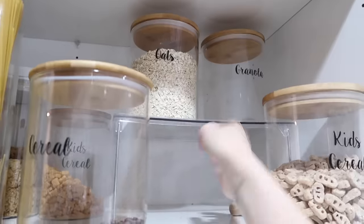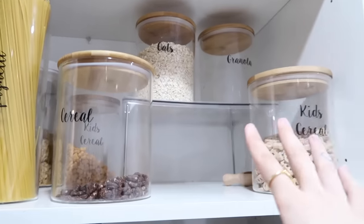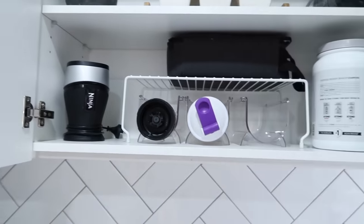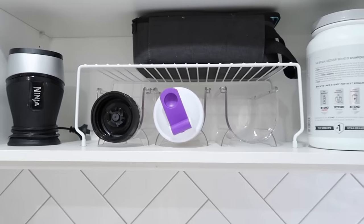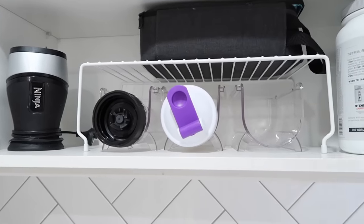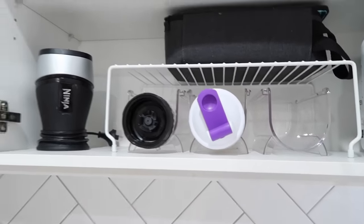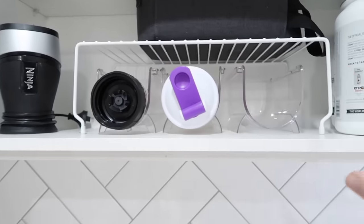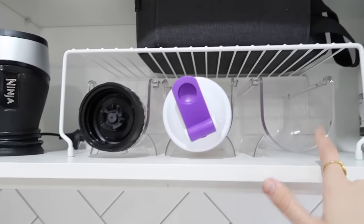Another favorite from Kmart is these fold-out shelves. The legs fold out and it's a clear plastic shelf that gives you more levels. This is good for so many things — I've used it over here in my cupboard too, which is our smoothie and proteins cupboard. I've also got a wire one. Really think about utilizing all the space you have by putting in more levels. Definitely love the double shelves.